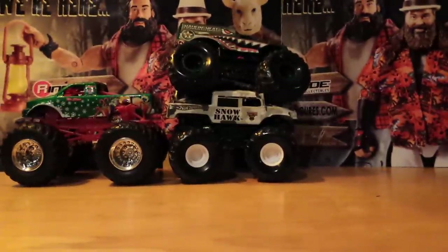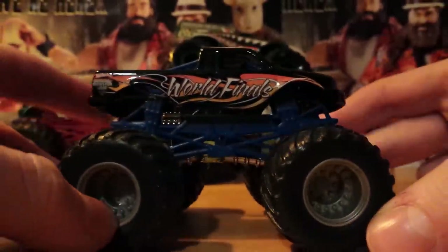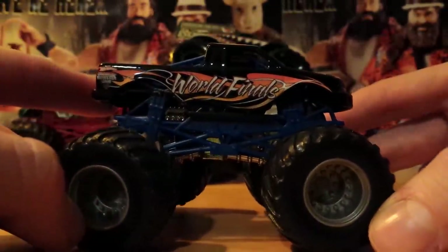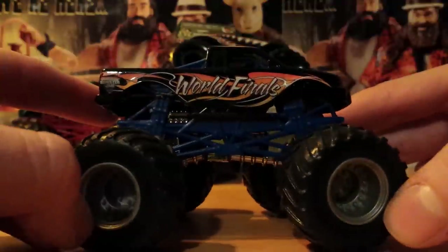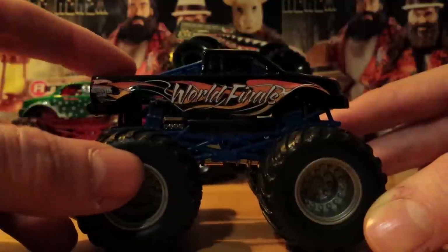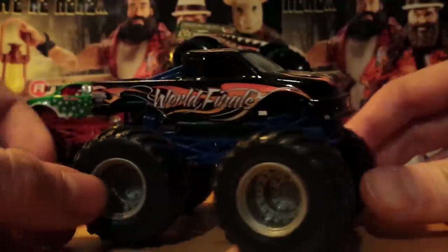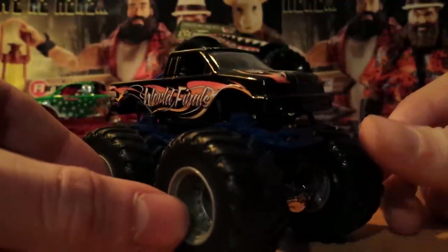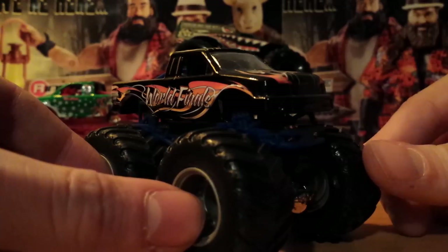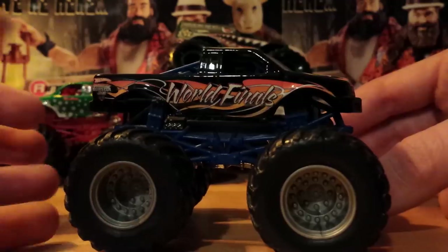At number three, the World Finals Monster Jam truck. This truck came exclusively with some World Finals Showdown playset or something. The only reason I got this is because the playset was on clearance at Toys R Us - I think this was during 2010, the Flag Series. It was on clearance, and there were a lot of them there. It was probably $10 for the whole set, and the World Finals truck was in there. I thought it'd be pretty cool to have this, so what the heck, I got it.